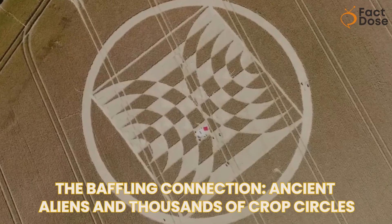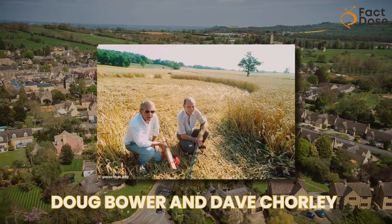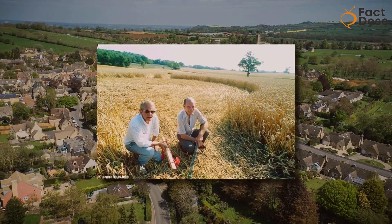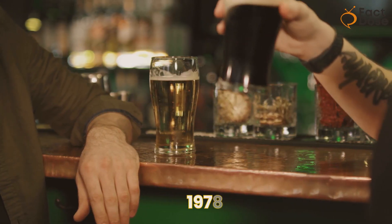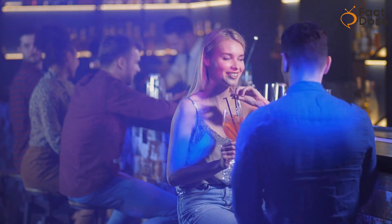Get ready for the baffling connection — ancient aliens and thousands of crop circles. Let's unravel this enigma together. Doug Bauer and Dave Corley, two pals from near Winchester, England, are the real stars of this story. Back in 1978, they were sitting in a pub, just thinking about what kind of fun they could have.